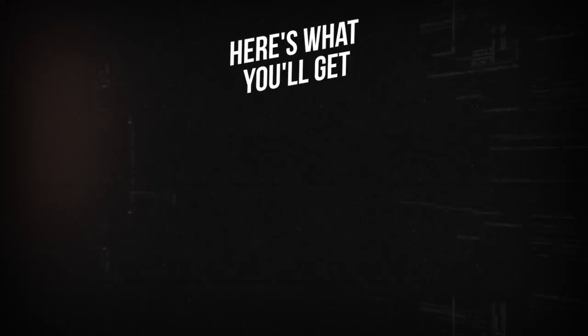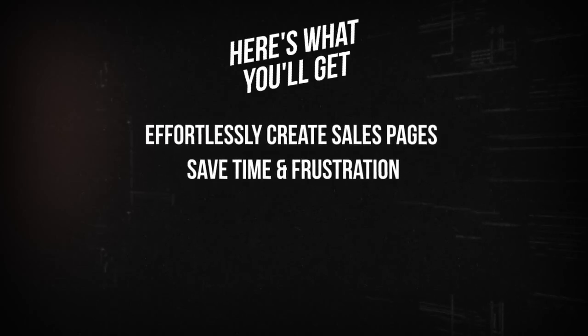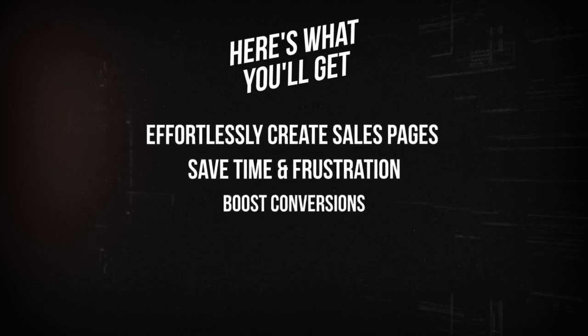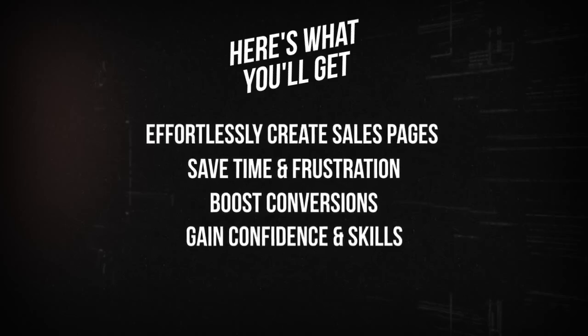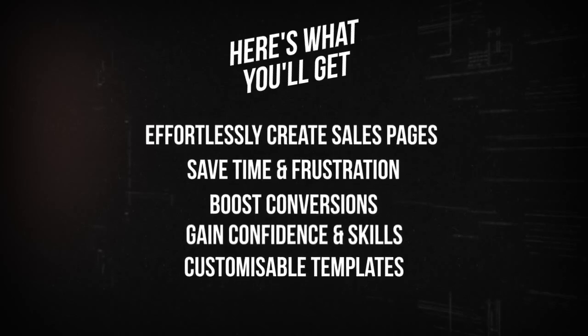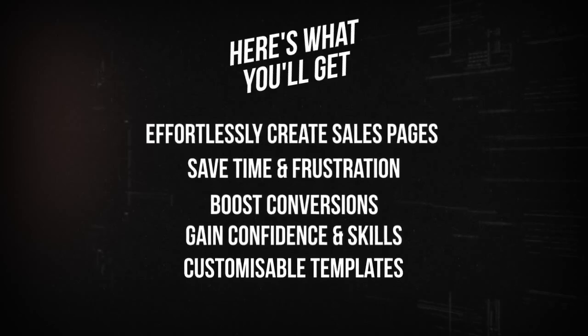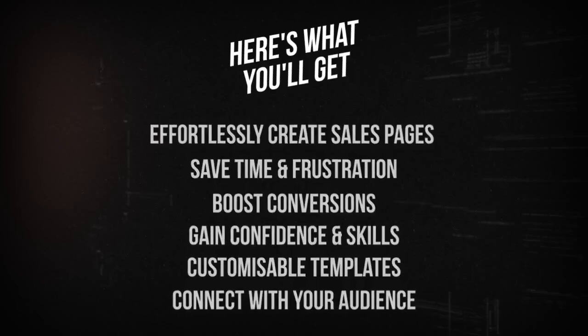Here's what you'll get: effortlessly create high-converting sales pages with AI-powered guidance; save time and eliminate frustration with clear, step-by-step training; boost conversions using proven psychological triggers and strategies; gain confidence and skills to craft persuasive sales copy that sells; access customizable templates designed to maximize your sales potential; and connect deeply with your audience by addressing their core pain points.